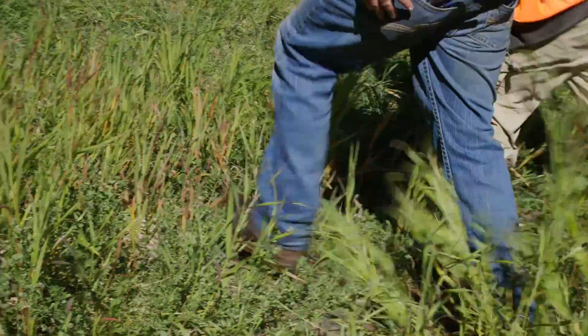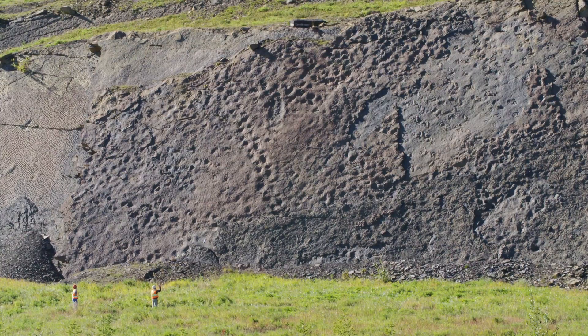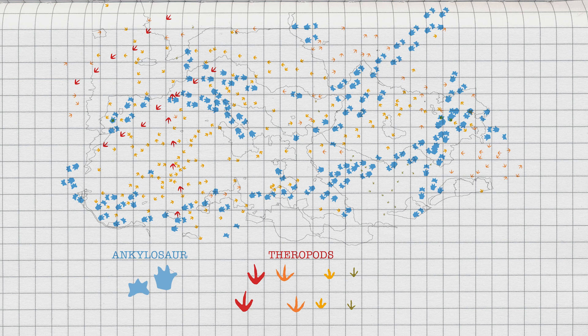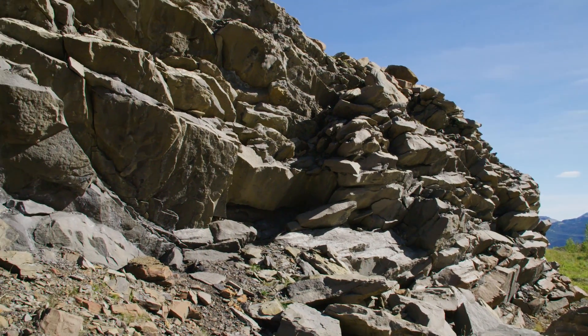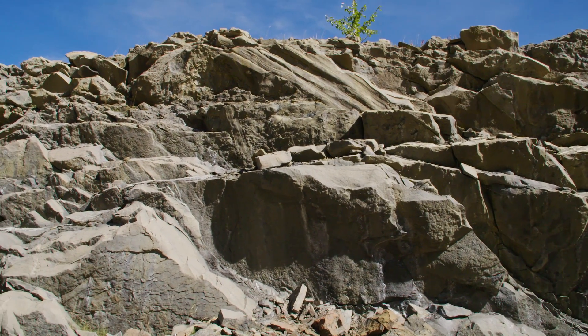Then I took it on as a master's project, and through the whole time I've had fantastic access. It's been a great place to study fossil dinosaurs and other vertebrates — there are thousands and thousands of footprints, all kinds of different preservations, lots of different behaviours. And since there are 25 different sites in the mine, many of them represent different types of environments, so you get to see that certain animals had environmental preferences or tolerances.